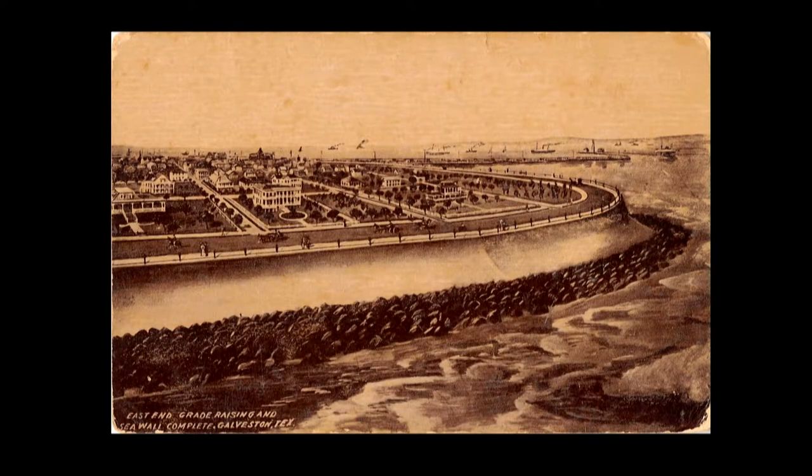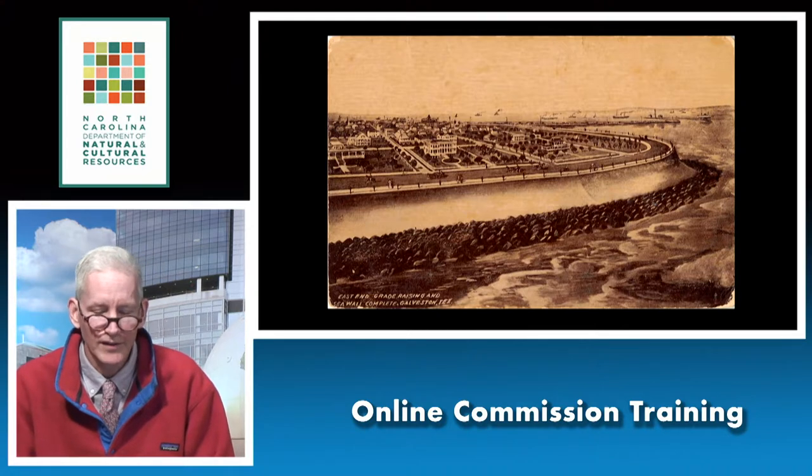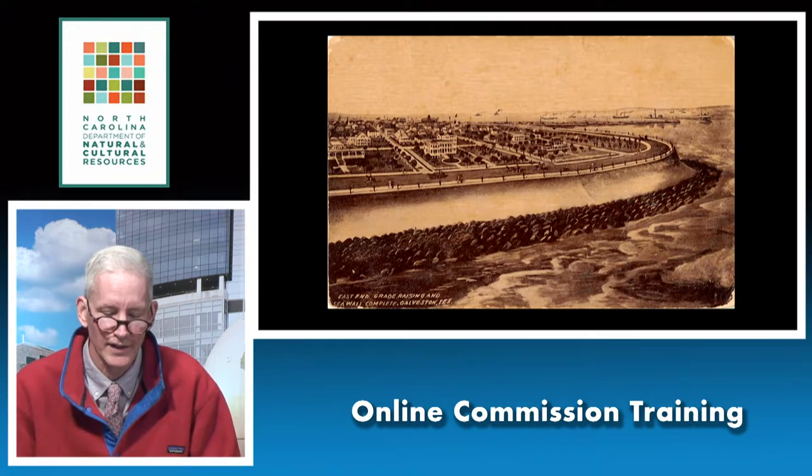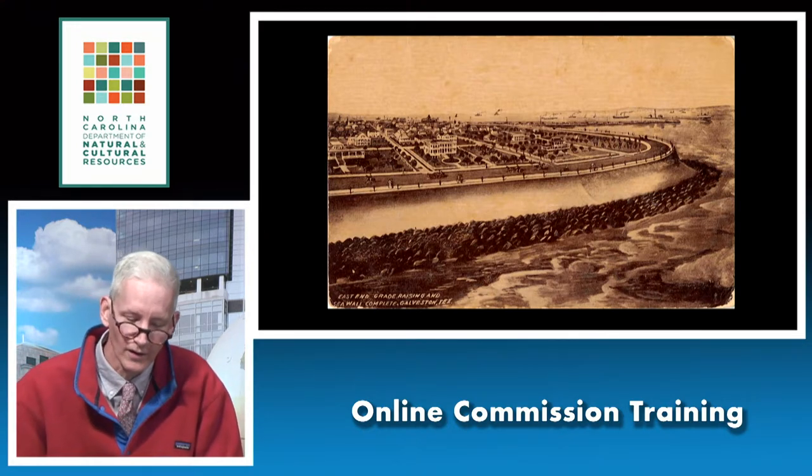The seawall was listed in the National Register of Historic Places in 1977. In 2001, the seawall and the raising of the island were jointly named a National Historic Civil Engineering Landmark by the American Society of Civil Engineers. So maybe some of the sea level rise adaptations we're implementing today may be National Register eligible in 100 years. Galveston shows that there is precedent for using extreme measures against storms and flooding, though who knows if that's the right thing to do in the long run.